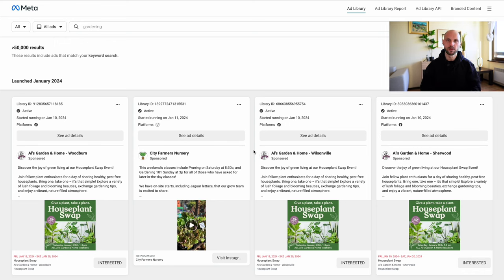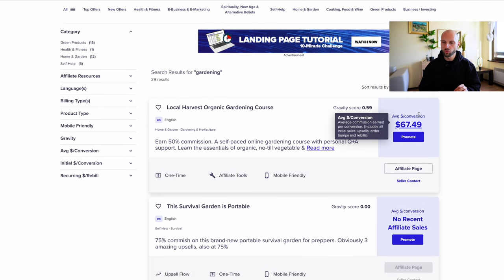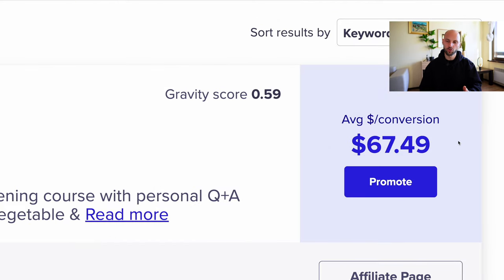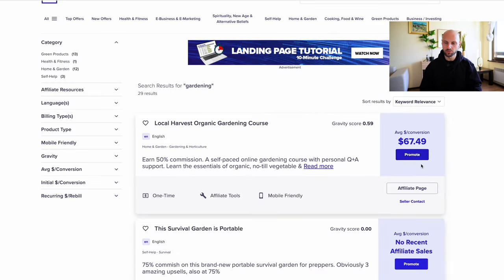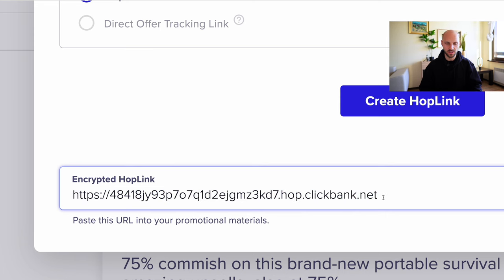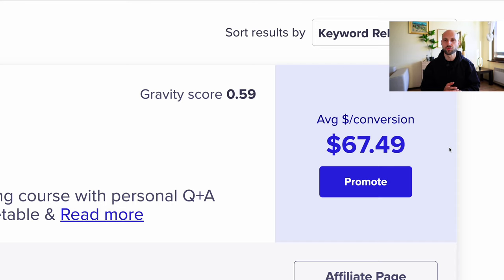I have videos on Facebook ads and ClickBank on my channel — step-by-step videos that I'll post in the description below. If you like the information so far, please hit the like button and subscribe. To promote products on ClickBank, you simply sign up for a free account, choose an offer you like — for example, local harvest organic gardening — and you can see the payout. Every time someone signs up for this offer, you get paid $70. You click 'Promote,' click 'Generate Hoplink,' and that Hoplink is simply your affiliate link. Every time someone clicks this link and purchases the offer, you get paid $67. You place this link either on your YouTube channel or in your Facebook ads.